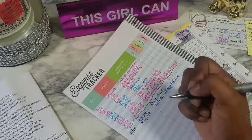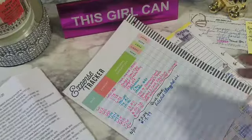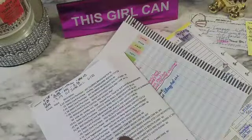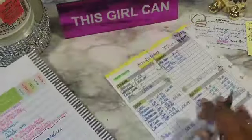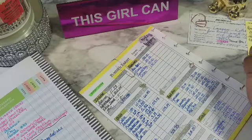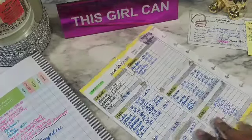Now we have a withdrawal from Capital One for the car payment, which is $299.46. Car payment — $299.46 right there. That's cleared.